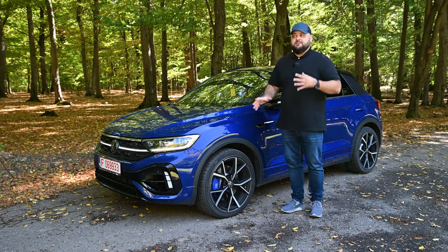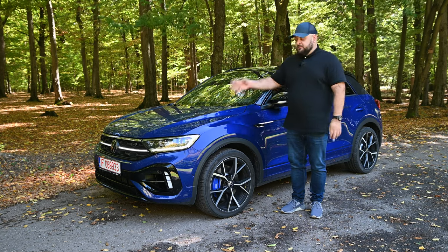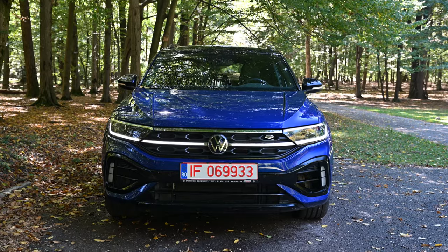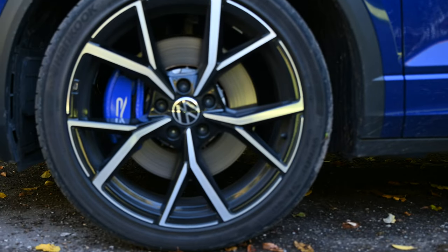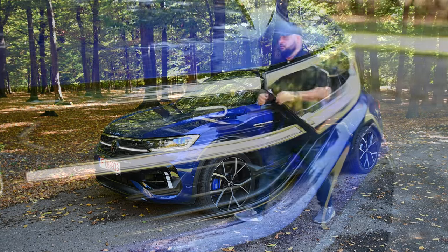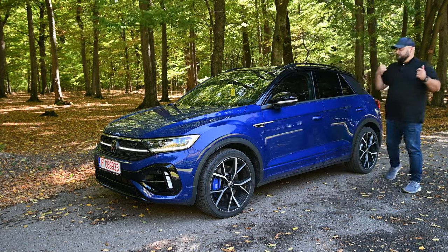How can you tell this is an R model? The T-Rock does come with the R-Line package, so you could fit R-Line add-ons on a one-liter T-Rock, but the real deal has a significantly different bumper up front with real vents to help cool the engine. It has bigger wheels, lowered suspension — 20 millimeters lower than a normal T-Rock — and stiffer suspension. It comes with 18-inch wheels as standard; we have 19-inch wheels here. Behind them you'll notice the huge brake calipers with the R logo, and you get R logos everywhere: front grille, front fender, tailgate, each wheel, and each brake caliper.